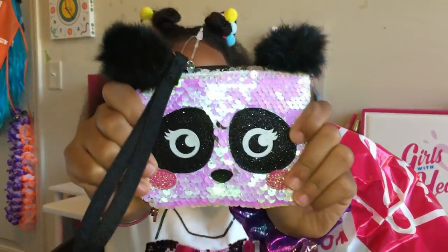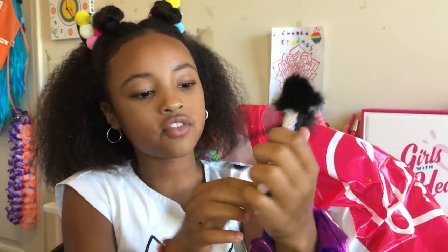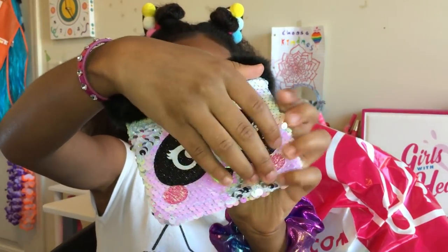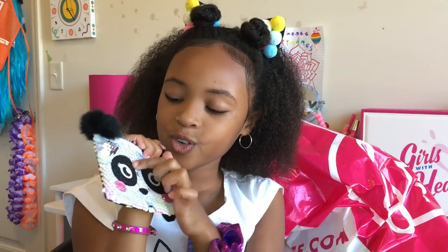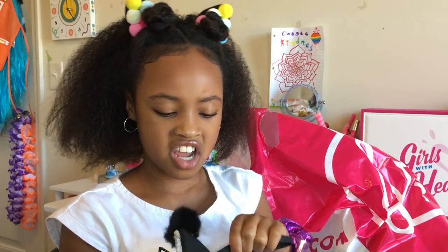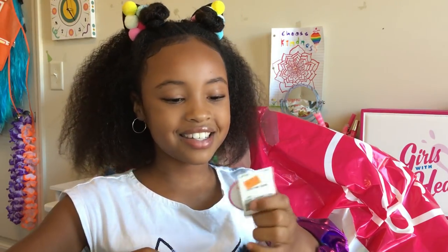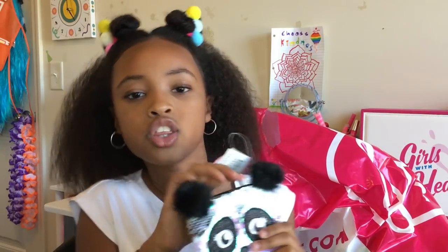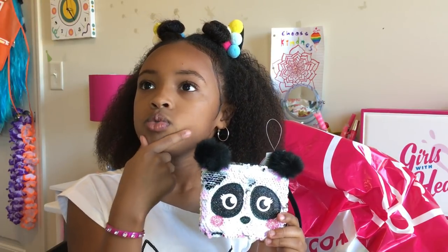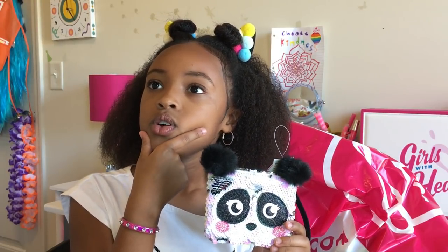Next we have another panda pouch which is so cute, with flip sequin. It flips from holographic to silver. The price was originally $3.99, then it went down 50% off, and that would have been $2.